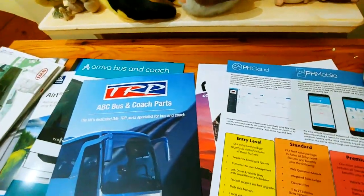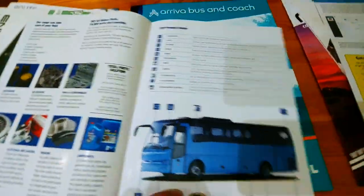ABC Bus and Coach Parts — they're selling parts. Don't know if they're good priced or not, they don't list any prices and I can't see much about it. So it goes in the medium pile.